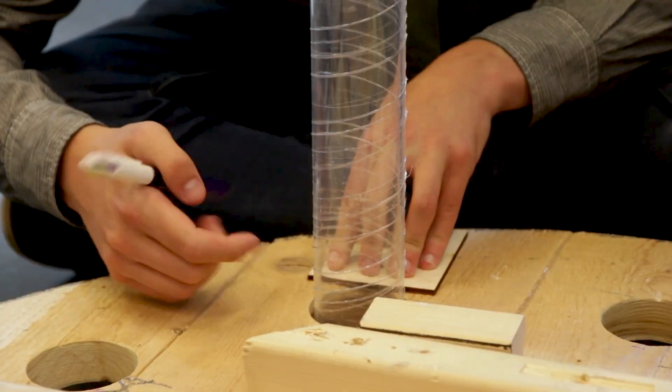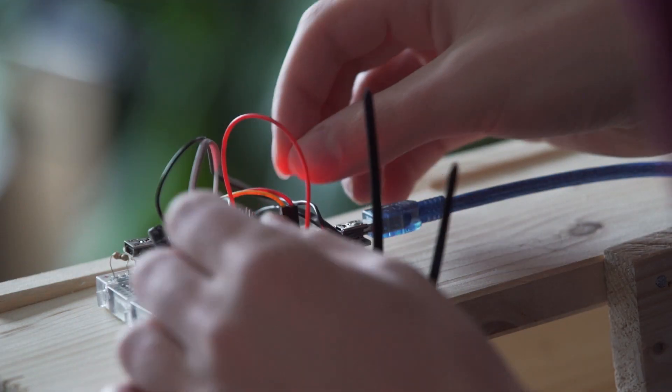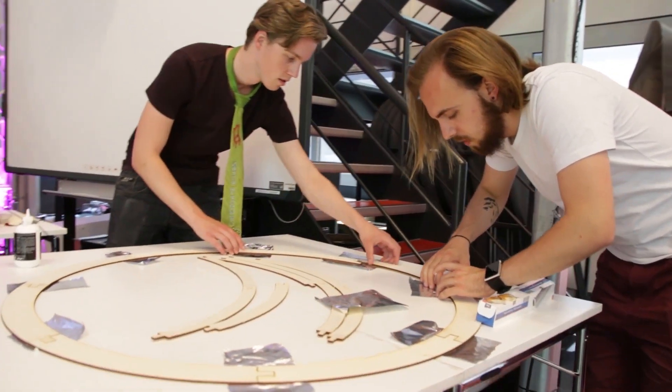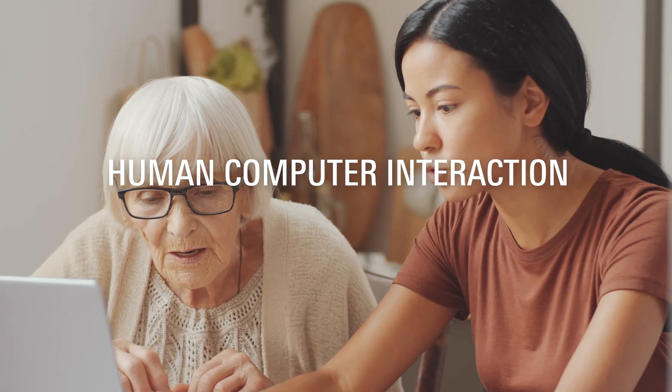The prototype is important for us, because that is how you show your users what the idea really is. Courses in physics, electronics, programming, user-centred design, and human-computer interaction.